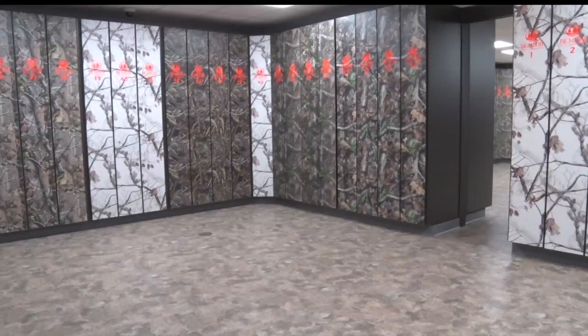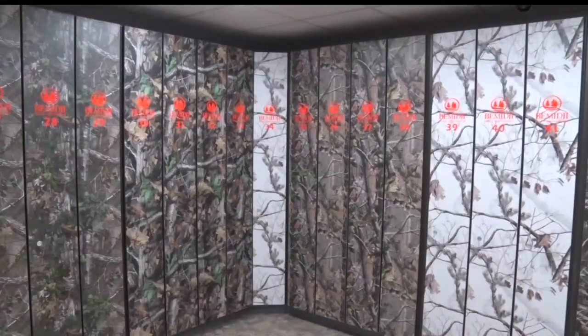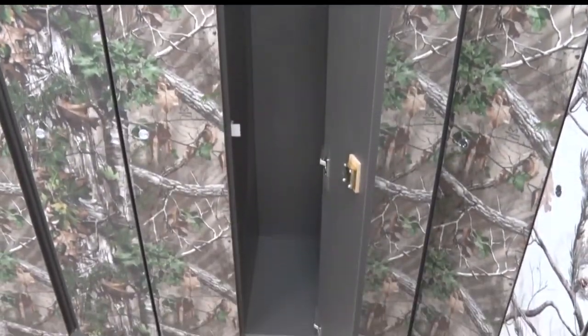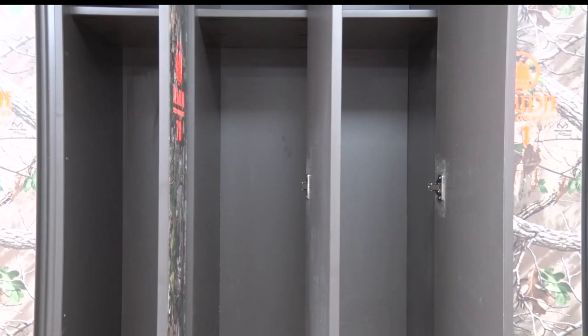School policy prohibits weapons anywhere else on campus. The new facility is twice the size of the previous weapons storage. There are 126 lockers and 77 are currently in use. Students can store long guns, bows and arrows, fishing spears, and any other type of knife or blade.